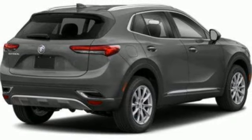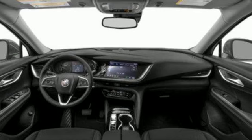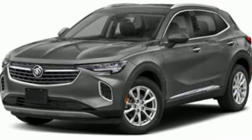First and second row express open and closed sliding and tilting sunroof, wireless phone connectivity, and heated and ventilated leather bucket seats.